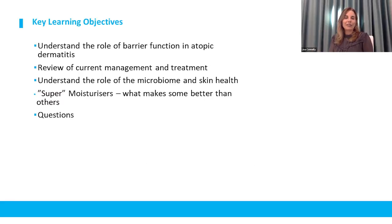The key learning objectives for today are: to understand the role of barrier function in atopic dermatitis, briefly review current management and treatment, look at the microbiome and its impact on the pathogenesis of atopic eczema, and finally examine these so-called super moisturizers - what makes them different and better. Questions will be taken at the end.